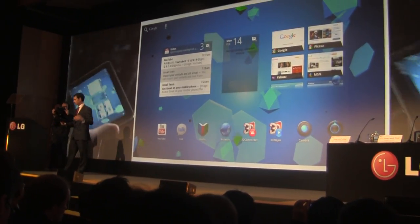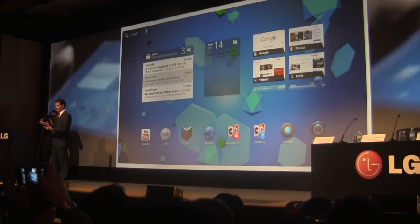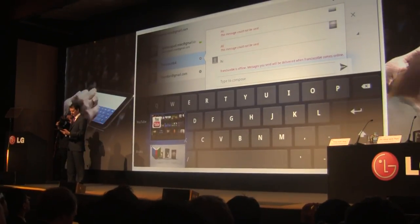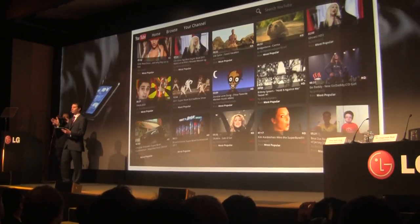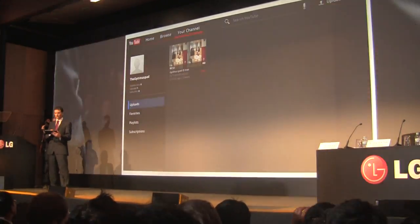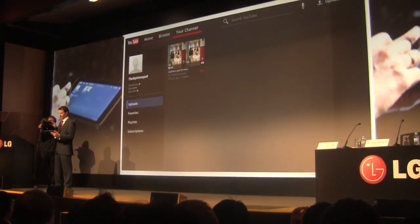We have the interface up on the big screen, and our colleague will be following along so you can see what we're experiencing as well. While you've been watching this presentation, we've actually recorded you in 3D, so you'll be able to watch it back at your hotel. This is how you look in this 3D format.